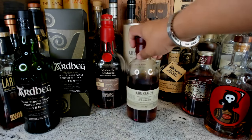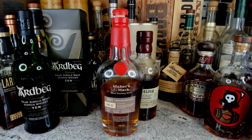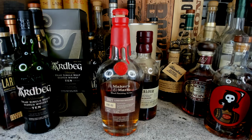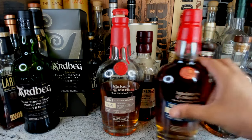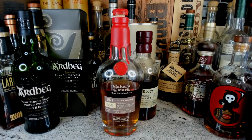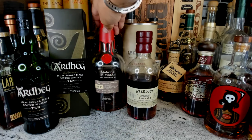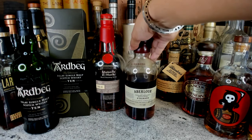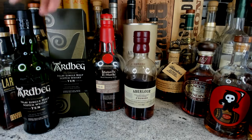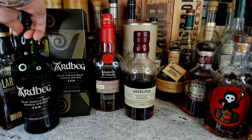The price on Aberlour A'bunadh: pay under a hundred dollars. If you get it around seventy dollars you're getting a steal. On the Maker's Mark Wood Finishing Series — do not pay 250, do not pay 300 dollars. If you pay under 100 you're good; MSRP for these Maker's bottles is usually around 70 dollars. So don't break a leg — it's not worth paying 150 or 200 for them.